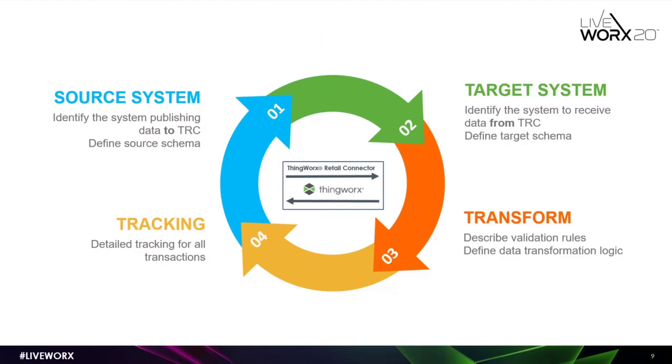For example, if you have a simple integration where one source system goes through a mapping and sends data to the target system, TRC will be logging three transactions: the data coming into TRC from the source system, the data getting transformed for the target system, and the response TRC receives from the target system. From a developer perspective, if there is any issue in any of these three transactions, they can check in TRC logs and see whether the mapping is going properly, whether the target system has an issue, or whether the source system is sending correct data. The visual aspect of tracking is a very important component of TRC.